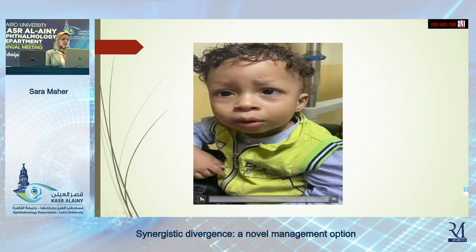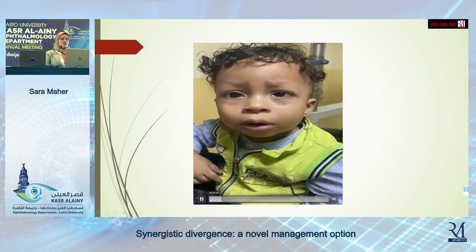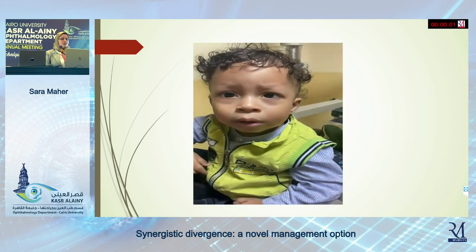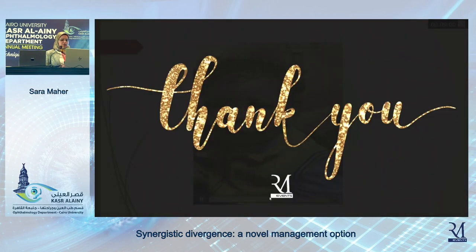However, six months later, this is the video of the patient. There is still a small angle — very small, around 15 to 20 prism diopters — with improvement in adduction of the right eye.